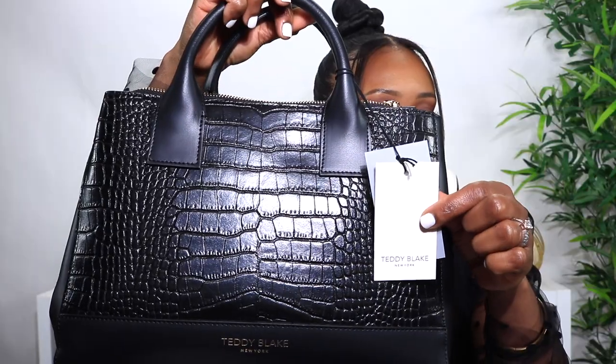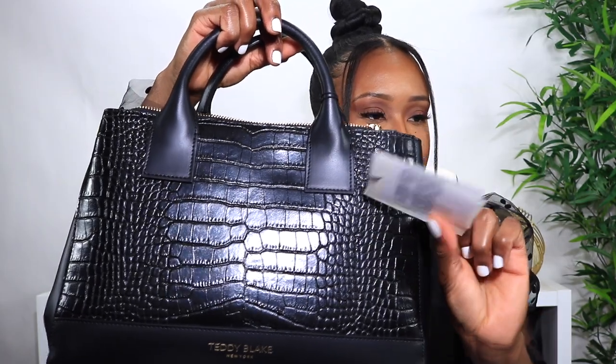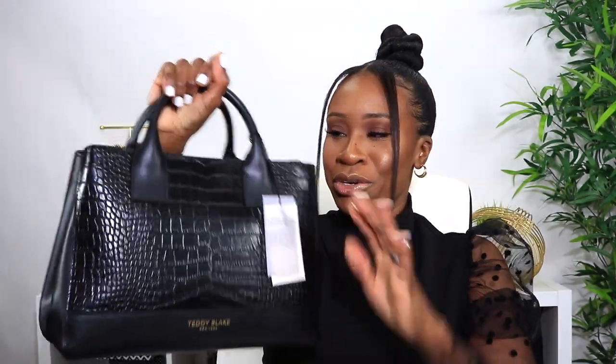I'm so excited to wear this purse — I don't even know where I'm going to wear it. Maybe Walmart, maybe the grocery store. Lockdown or no lockdown, I'm rocking this bag! Here is the Teddy Blake New York tag — there are two of them attached. I'm going to show you guys what the inside looks like. Let's take out the stuffing.